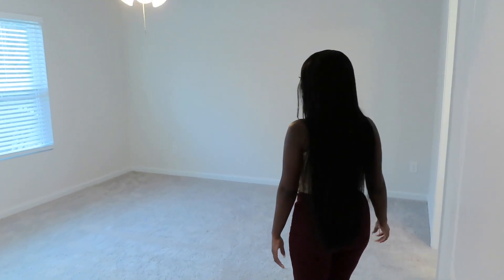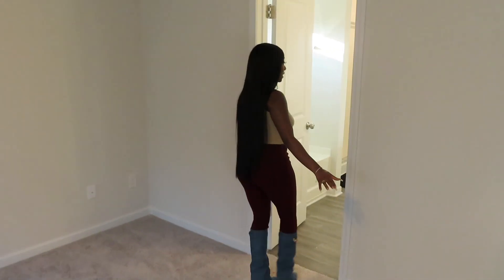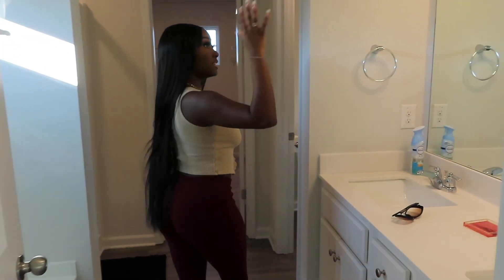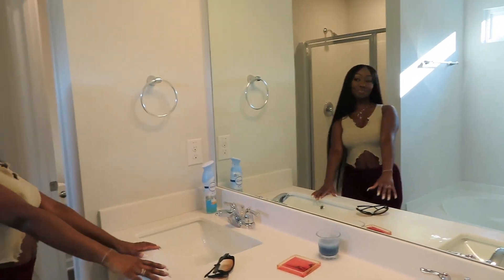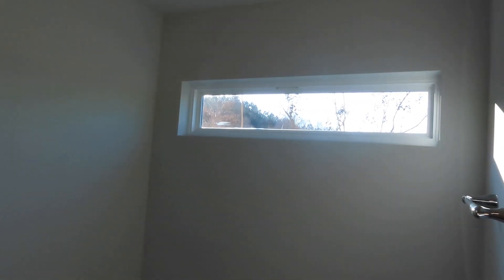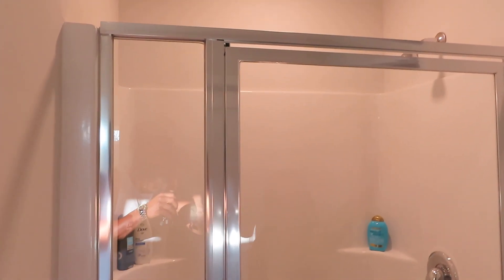From the loft area we have our master bedroom, which is actually a good size. Then we have the master bathroom, which I really really love — nice vanity, double sinks. We have a garden tub and I love the lighting from that window up there. We also have a stand-up shower, and I love this recessed light in here.